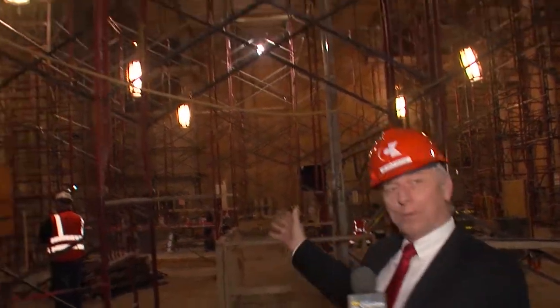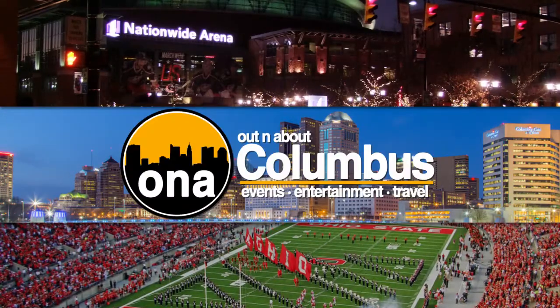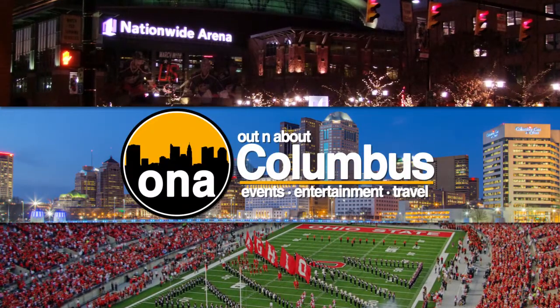Coming up on this week's show, it's checking everything out for your home to make those improvements you wanted to do. With spring right around the corner, whether you want to store something or do a major overhaul of your home, we've got the people that can handle it. I'm Mike Kilburn, and along with Renee Warner, we're looking at how you can improve your home on our Home and Garden Show.